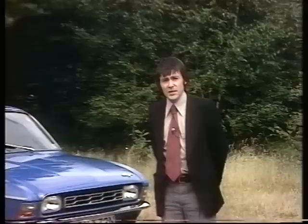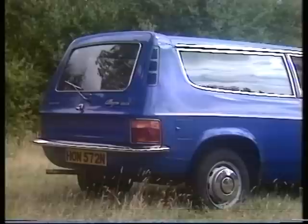Most people who buy estate cars buy medium-sized ones, and in fact medium estate cars now account for some six and a half percent of all new cars sold. The latest contender in the medium estate field from British Leyland: the Austin Allegro estate.